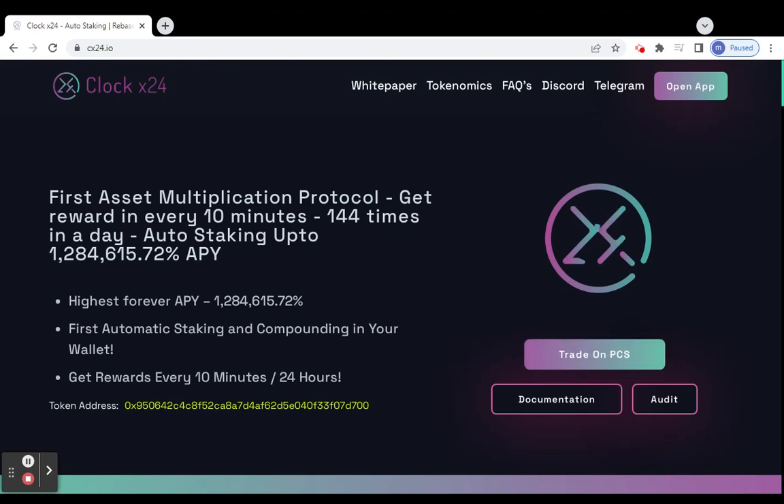Hey guys, welcome back to my channel. Today we will discuss a new and best project which has many great features. This project name is Clock X24.